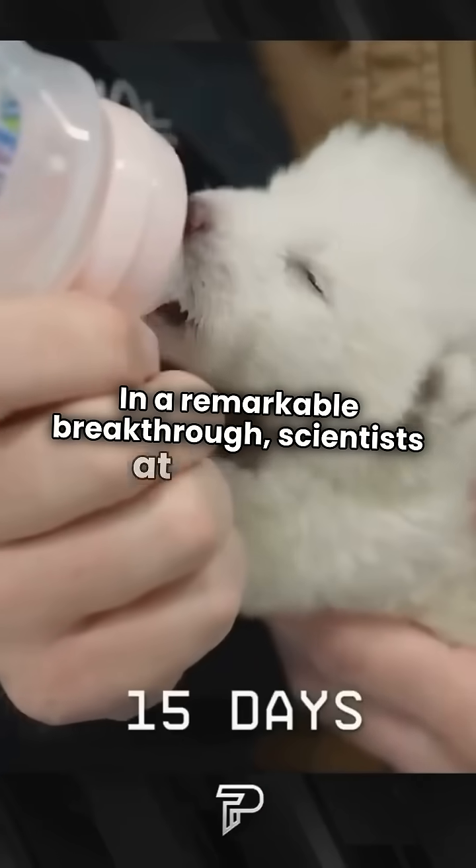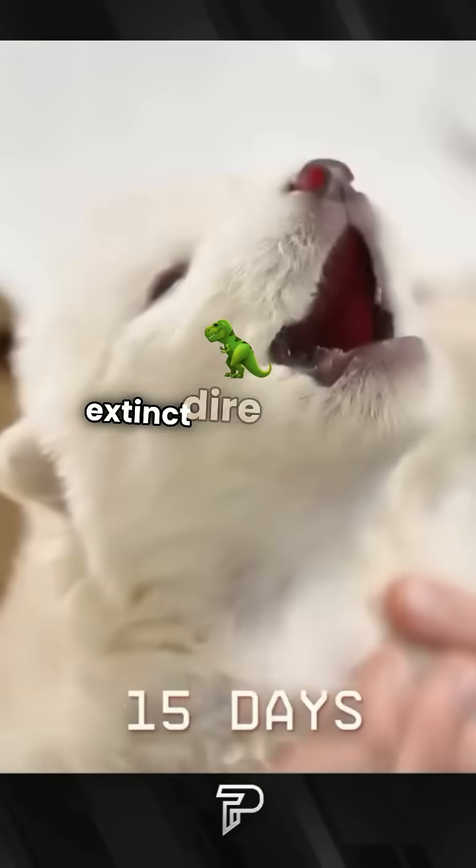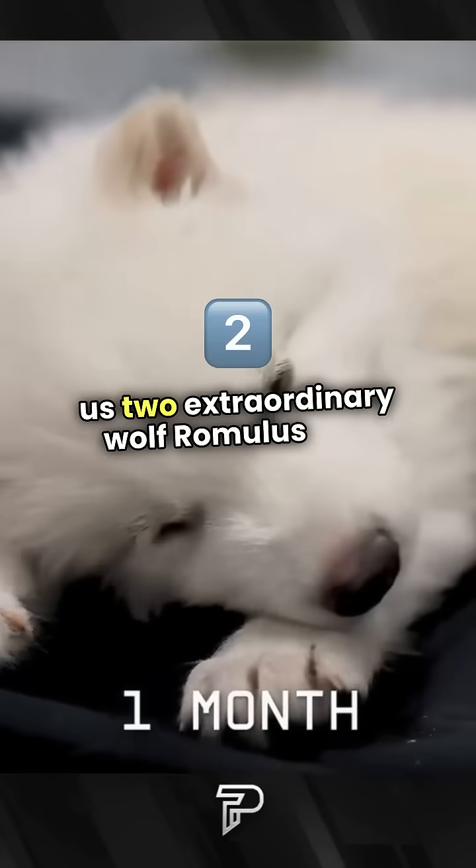In a remarkable breakthrough, scientists at Colossal Biosciences have successfully infused traits of the extinct dire wolf into modern canines, giving us two extraordinary wolf pups, Romulus and Remus.